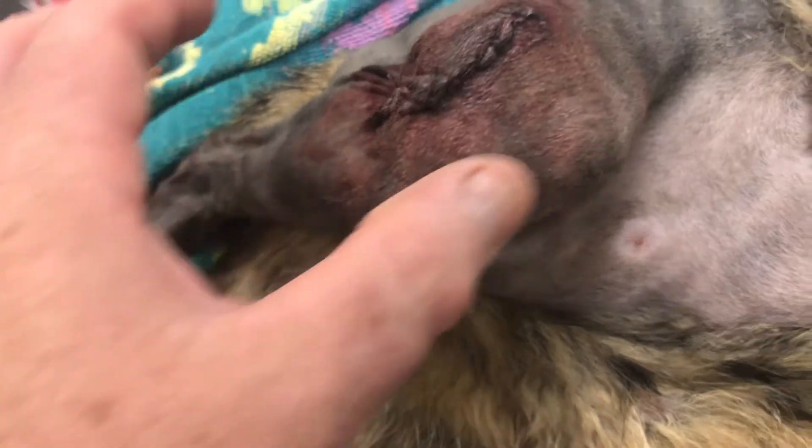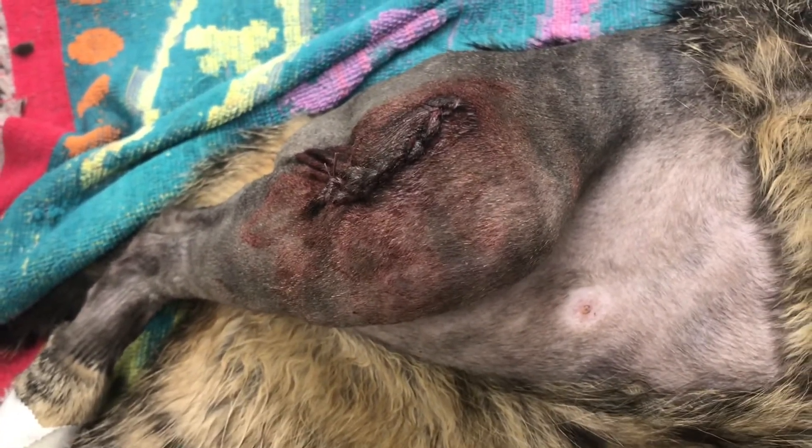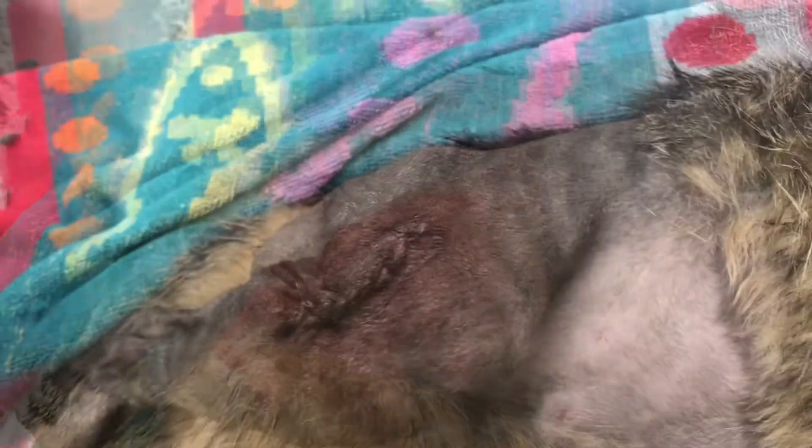So you don't have to do a tibial tuberosity transposition. Now what's weird about this cat is that it's actually had some arthritis for a while.